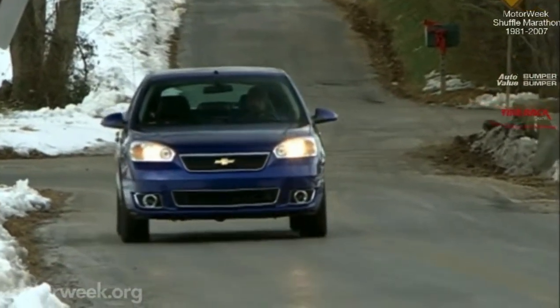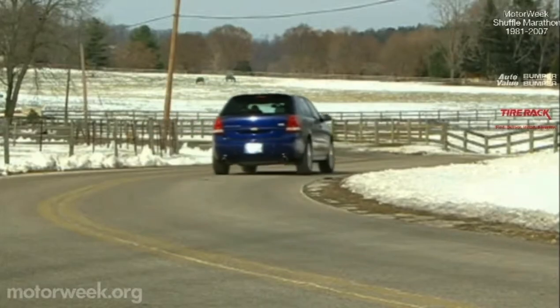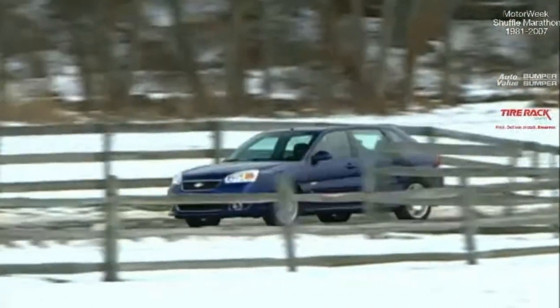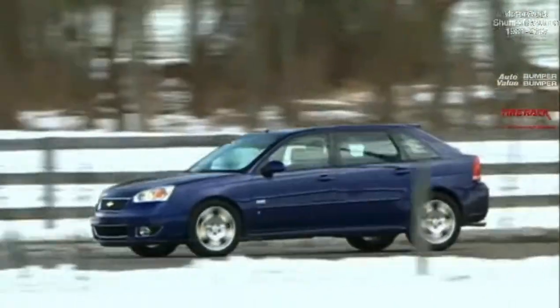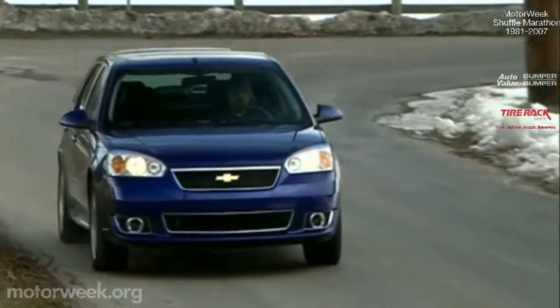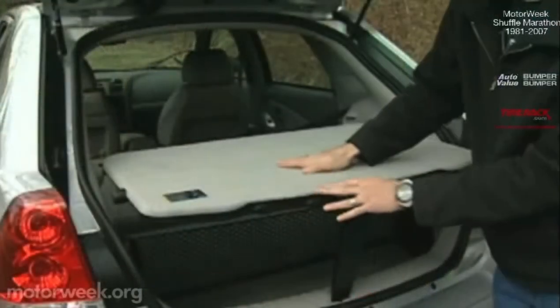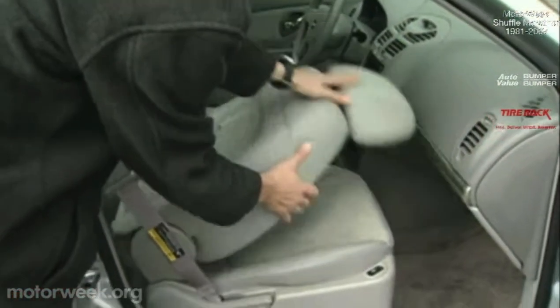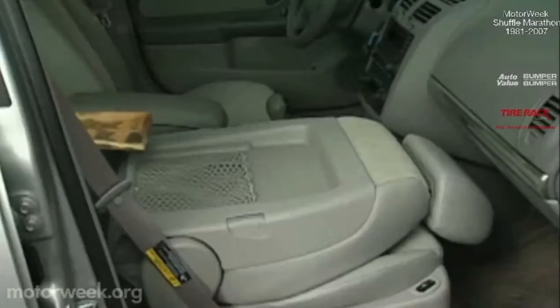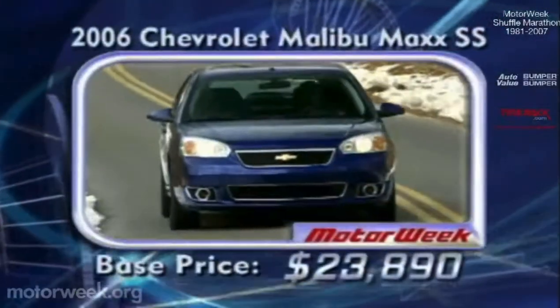The bigger V6 yields a 0-to-60 of 7.5 seconds. While no barn burner, it does better the typical Malibu V6 by over half a second, and the tighter suspension delivers a much more entertaining drive. Whether you go standard or Super Sport, the Malibu Maxx offers unrivaled versatility for a family car. The 60/40 rear seat slides almost 7 inches fore and aft, reclines and folds for up to 41 cubic feet of cargo space, while the front passenger seat folds for long items such as skis or lumber.